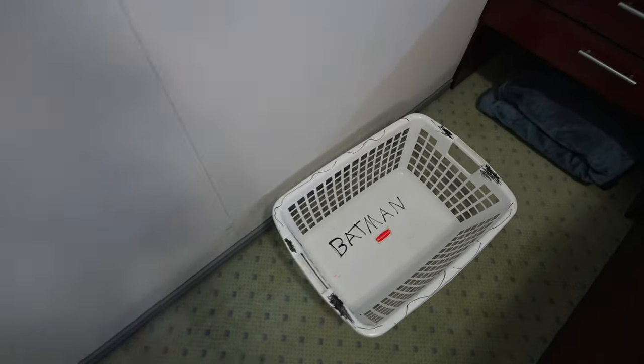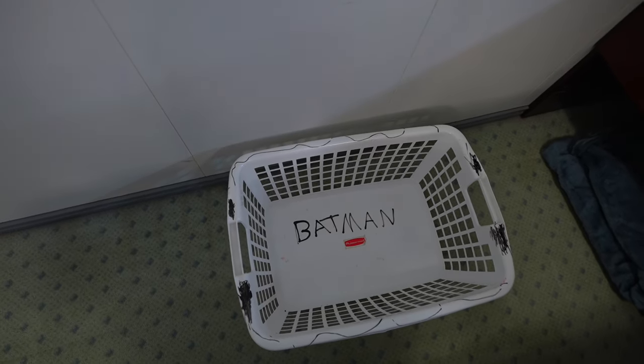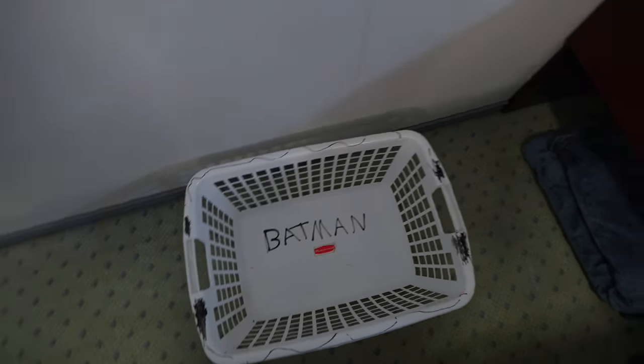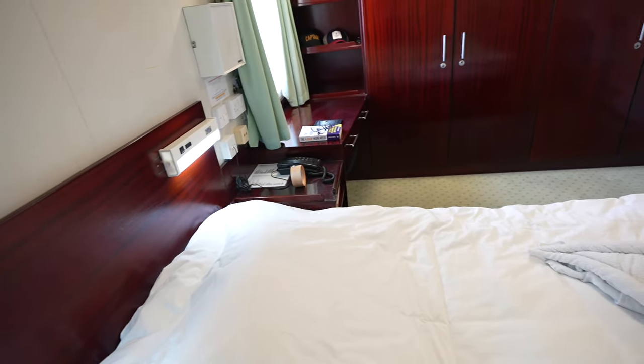A laundry basket — it has 'Batman' written on it, I don't know why, maybe I'm the Batman. Anyway, this is to keep my clothes for laundry. There are also drawers where I keep some spare extra stuff to cover the full contract.